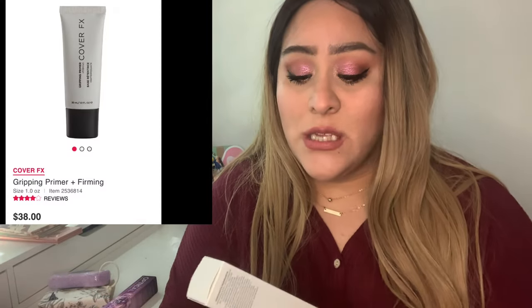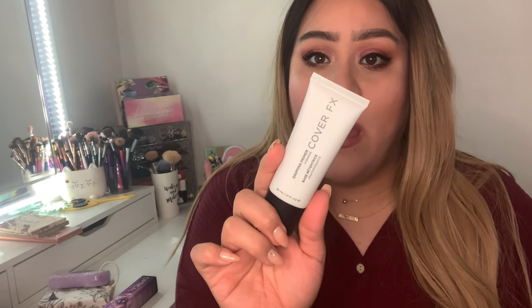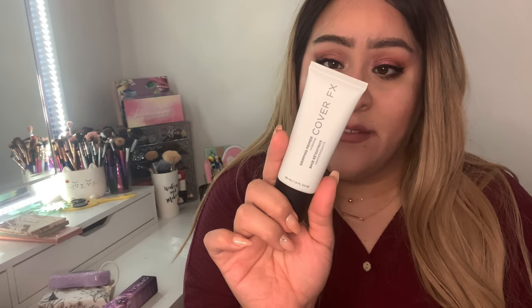The other primer I've been dying to try but never purchased at full price is the Cover FX Gripping Primer. This is the most talked-about gripping primer — it was sold out for a while when it first came out. It's described as a unique jelly texture that creates a smooth, glass-like finish and grips makeup for long-wear flawless application, perfect for all skin types. It's vegan, free of parabens, gluten, mineral oil, talc, sulfates, and phthalates. It's unopened, and I'm excited to try it as I work through my current products.